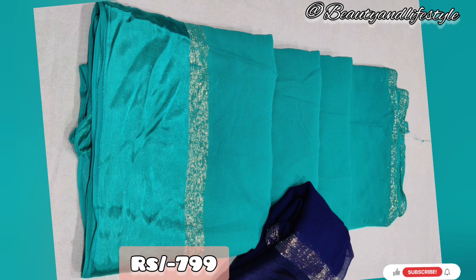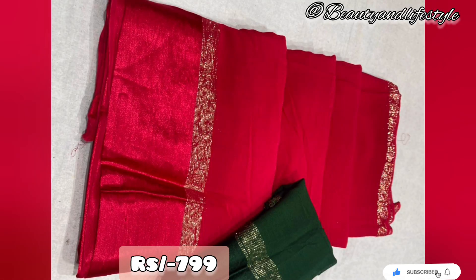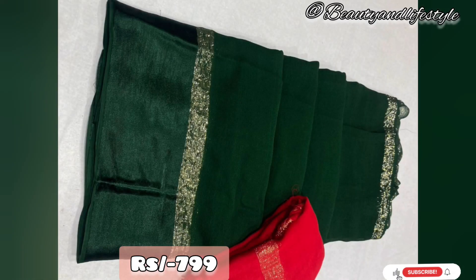So why wait? Grab this beautiful saree now and make a style statement. To order, simply click on the link in the description box. Hurry up — limited stock available!